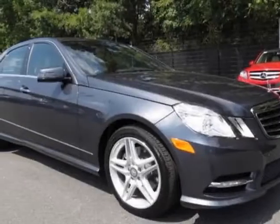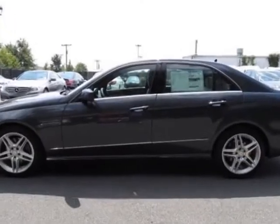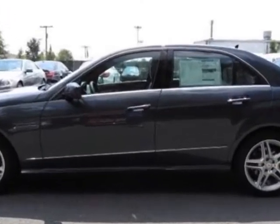Check out this new 2013 Mercedes-Benz E-Class. For your protection, this vehicle has a full factory warranty.